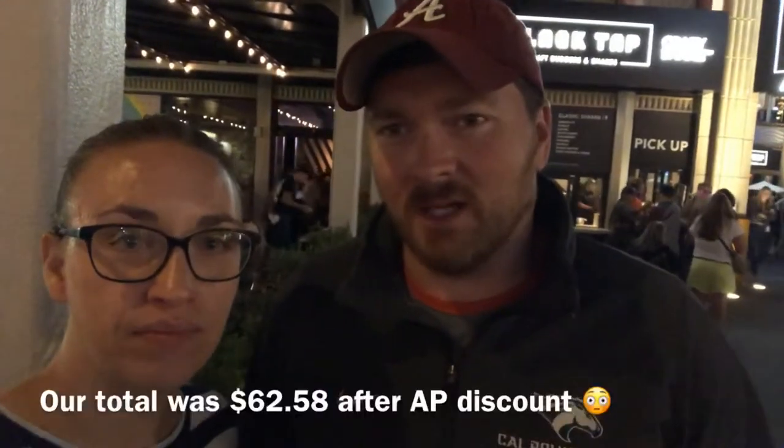So there you have it — that was our Black Tap craft burgers and shakes dining experience. Sorry we didn't vlog as much as we could have in there, it was just super duper loud. It was like a club in there. Maybe I'm just old now, but I don't want to have to yell my order to someone. Yeah, or yell at the table at my kids louder than I normally would. And it's a little pricey for what you get — the burger was 20 bucks.